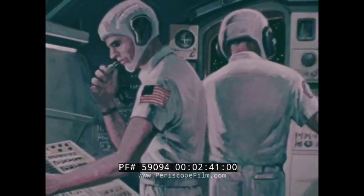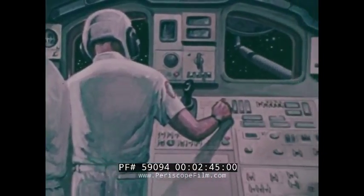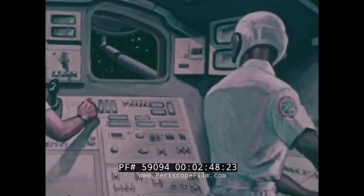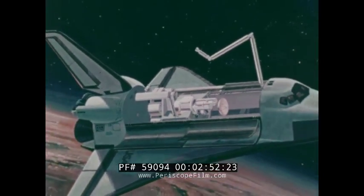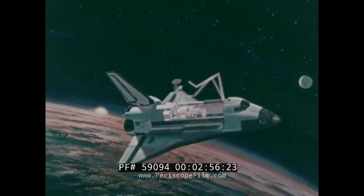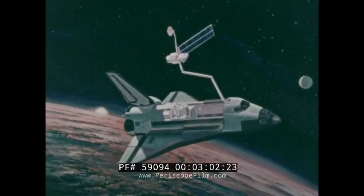On a delivery flight, the mission and payload specialists can check out each satellite and propulsive stage before release using instruments onboard each orbiter. Then they can use the orbiter's remote manipulator arm or an alternate ejection device to lift the satellite out of the cargo bay, place it clear of the orbiter, and perform any final check-out operations.